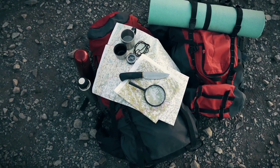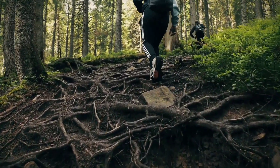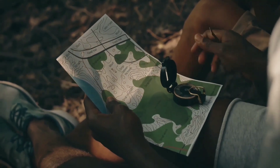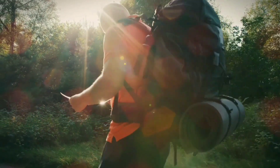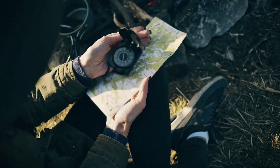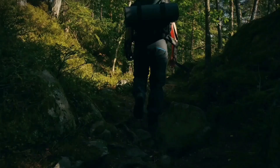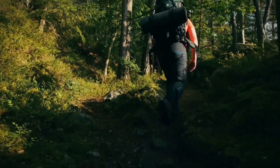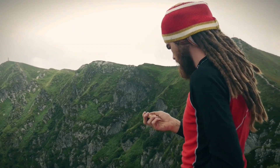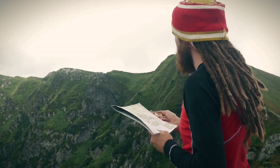Item Number 8 – Navigation Tools. The wilderness is a labyrinth, and navigation is your compass to safety. Within your bug-out bag, a reliable compass and a meticulously detailed map take center stage. These tools transform you from a wanderer into a pathfinder, ensuring you remain on course and away from danger. Your navigational prowess becomes the guiding star in your journey to safety.